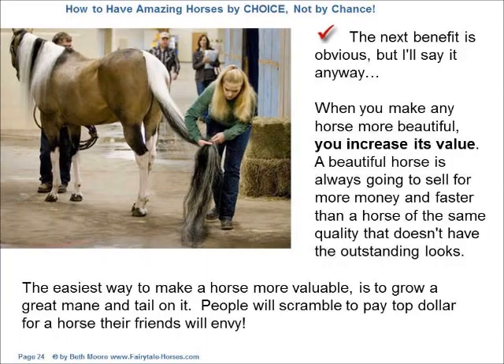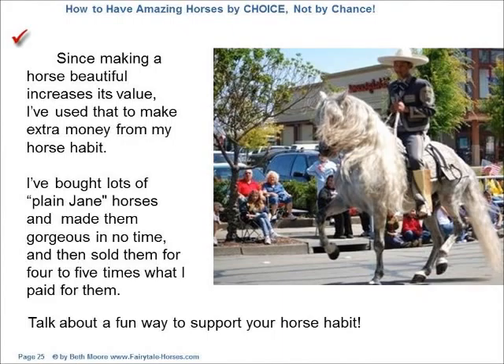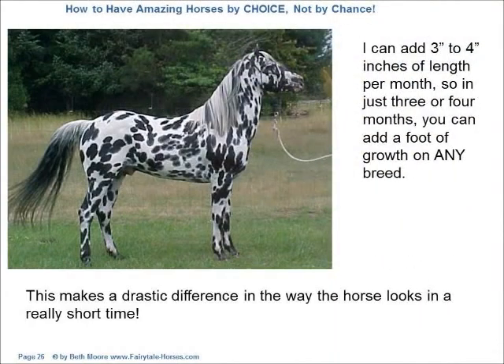People will scramble to pay top dollar for a horse their friends will envy. Since making a horse beautiful increases its value, I've used that to make extra money from my horse habit. I've bought lots of plain-Jane horses and made them gorgeous in no time, and then sold them for four to five times what I paid for them. Talk about a fun way to support your horse habit. I can add three to four inches of length per month, so in just three or four months, you can add a foot of growth on any breed. This makes a drastic difference in the way the horse looks in a really short time.